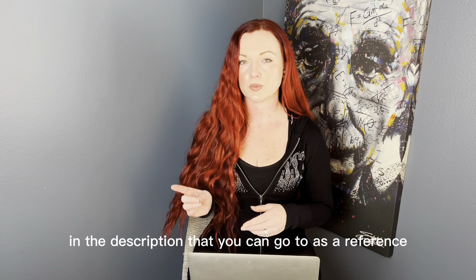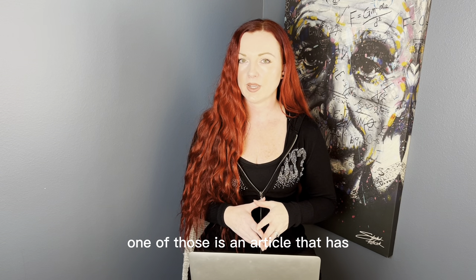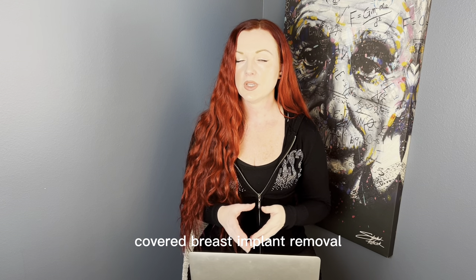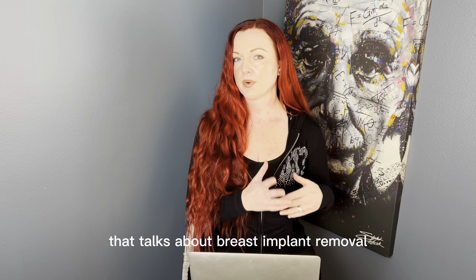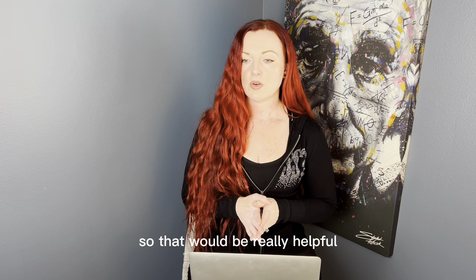I'm going to link a couple of articles in the description as references — one is an article listing insurance companies that have covered breast implant removal, and the other is the article about my insurance covering breast implant removal not following a mastectomy, which should be really helpful.